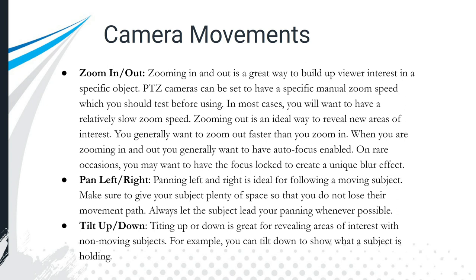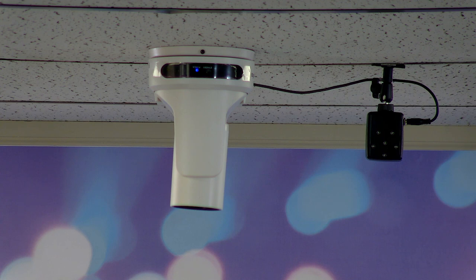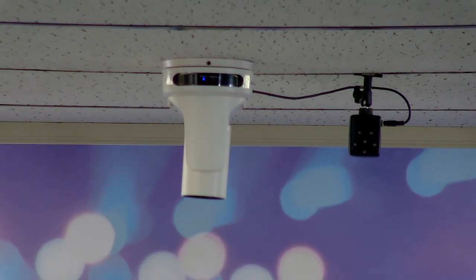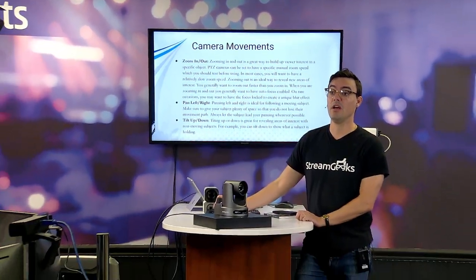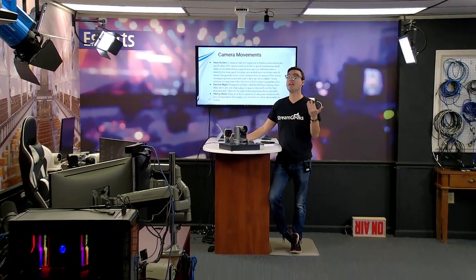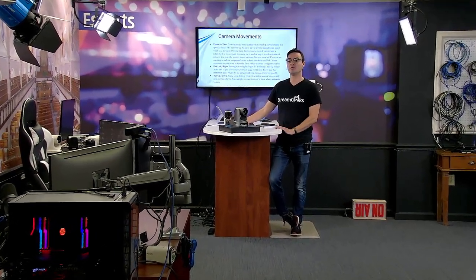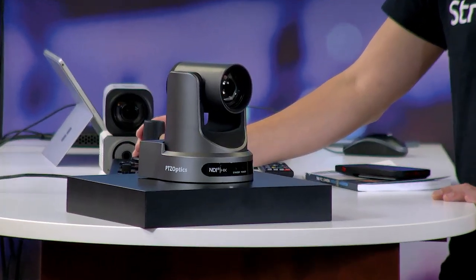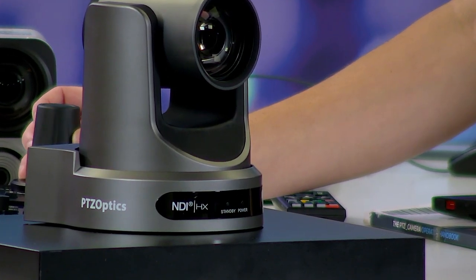Now let's talk about camera movements. The three main ones are pan, tilt, and zoom. Zooming in is a great way to build viewer interest in a specific object — consider those medium and wide shots, then think about whether you want to come in closer to show more detail. A slow zoom in or out looks really good when you're revealing something, and you can pan and tilt at the same time as you zoom.